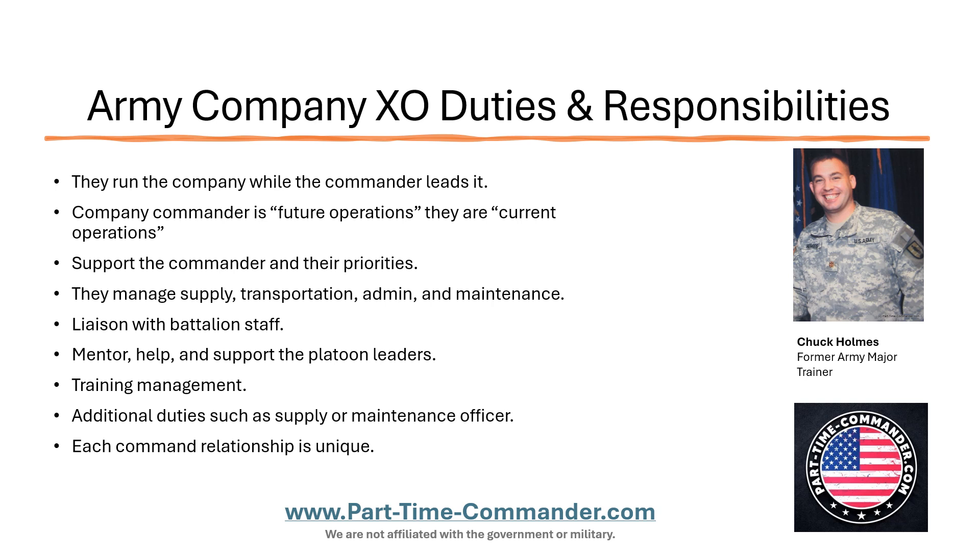I appreciate you watching my video. In the description box below, I have a link to my website. We have over 1,300 articles for officers, NCOs, and the National Guard and Army Reserve. I also have a company XO guide — a resource for National Guard and Army Reserve Company XOs. Check that out. Thank you for your service and for watching this video. Don't forget to like, comment, share, and subscribe — it helps our channel out a lot. If you have a friend or peer who would enjoy this video, share it with them and tell them about parttimecommander.com. I hope you have a great day and I'll talk to you soon.